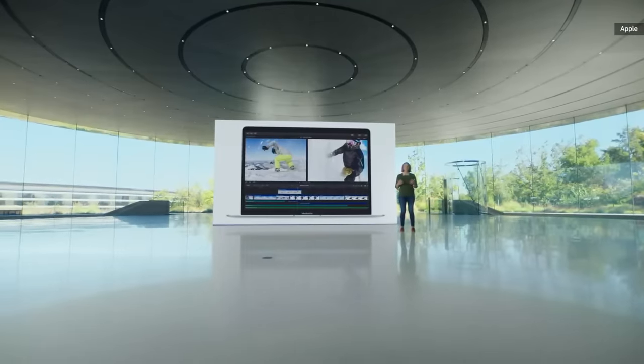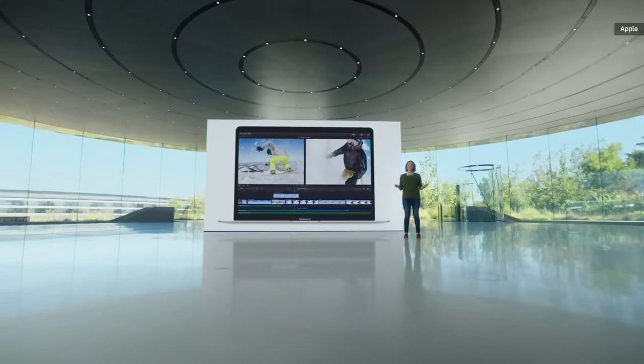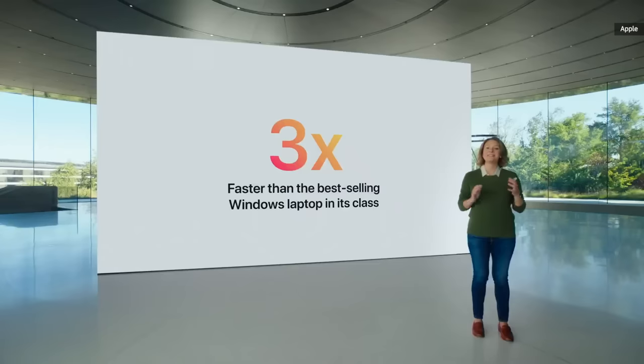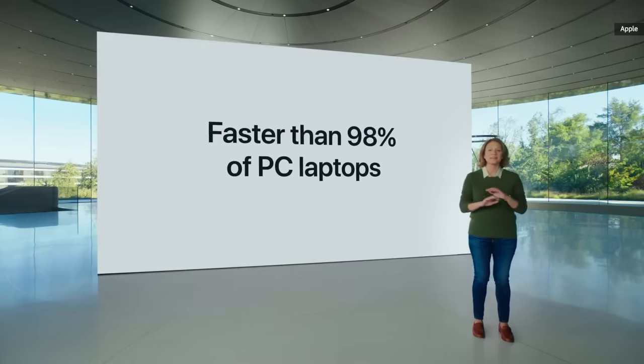For the first time, you can edit multiple streams of full quality 4K ProRes video without dropping a frame. And what's even more amazing is that with M1, MacBook Air is faster than 98% of PC laptops sold in the last year.